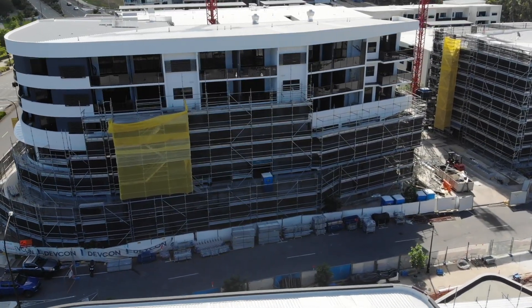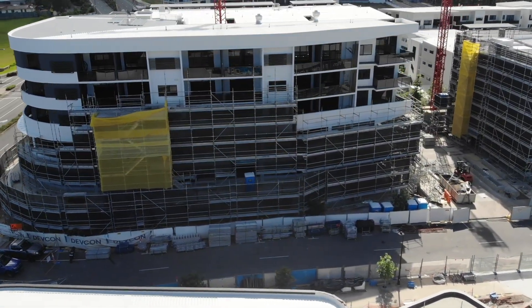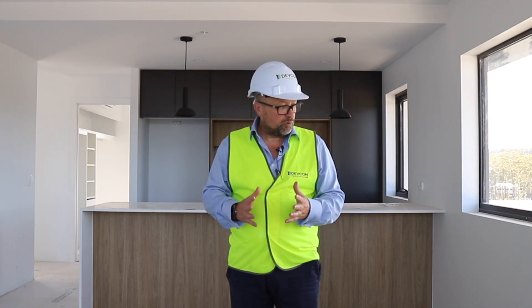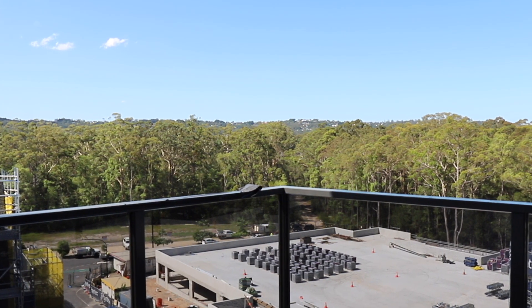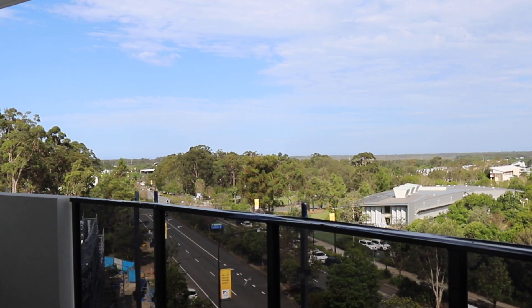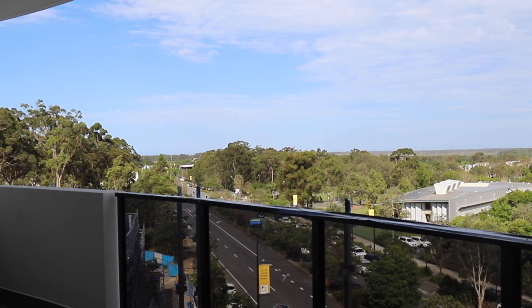We're up to level six now. Probably only maybe a week, maybe ten days behind level four and five. A bit of skirting to go on, still carpet to go down and some final paint, but all things considered they're all now getting remarkably close. The balconies are probably a little bit more advanced on level six, and the waterproofing for the walkway is next after level five.